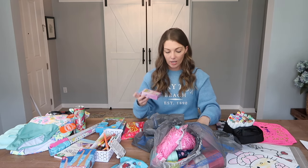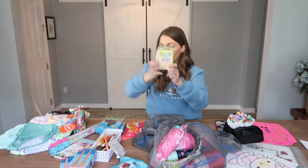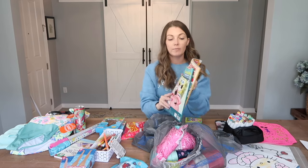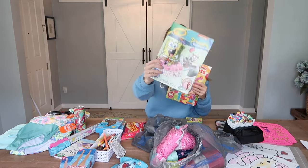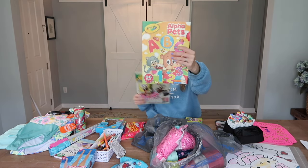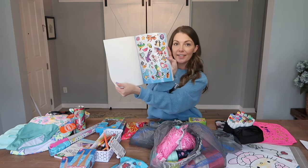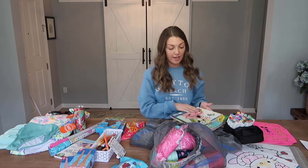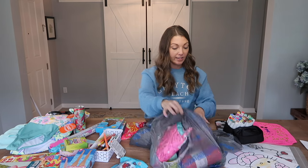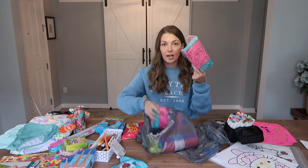I also picked up the pastel and neon crayons to go along with the coloring books — the SpongeBob one I showed you in the store, and another one for Brooklyn that has stickers on the first couple pages. They can do these in the car on the way to the beach or at the beach when they're having downtime.